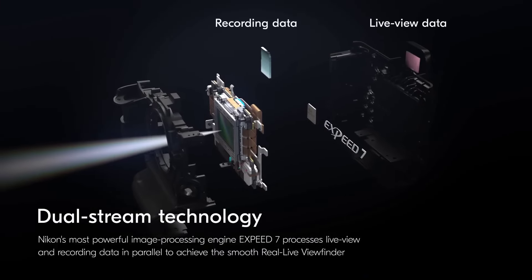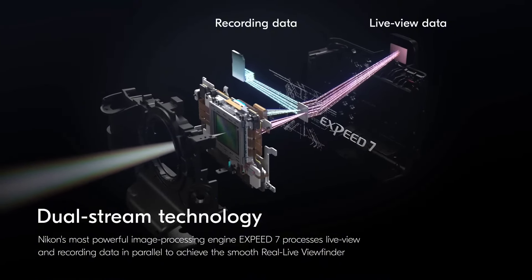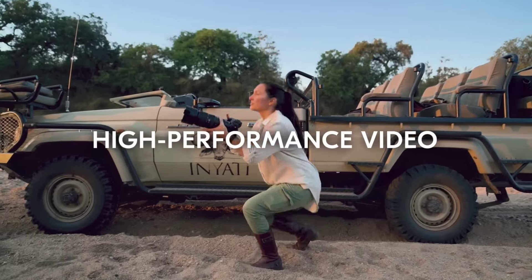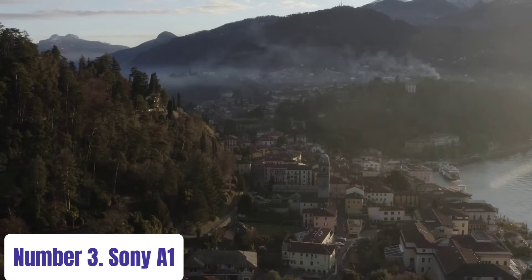Crafted for durability and reliability, the Z9 features a rugged magnesium alloy body with weather sealing, making it suitable for any environment. Its intuitive interface, customizable controls, and dual memory card slots enhance workflow efficiency, empowering photographers to push boundaries and capture moments with uncompromising quality.